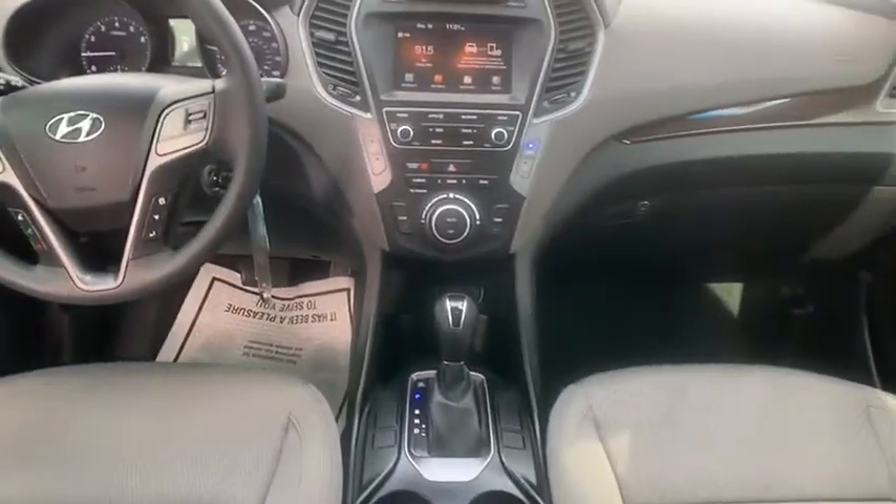Here are some of this vehicle's great options: electronic stability control, heated mirrors, aluminum wheels, rear spoiler, brake assist.